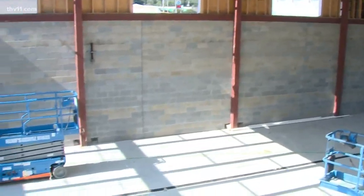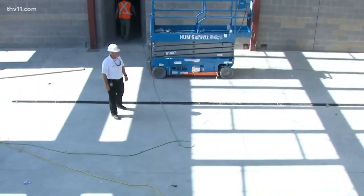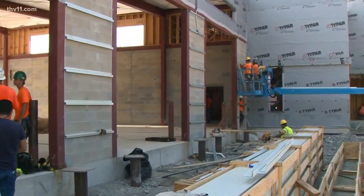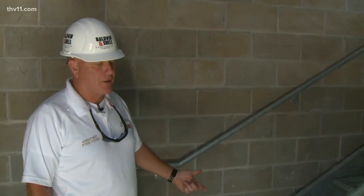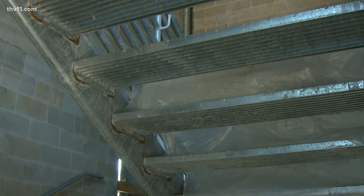I'm standing in the apparatus bay now. We're going to open this fire station with a brand new 2019 pumper. This is also a training tower that our heavy rescue guys can come into. We've got a standpipe in here so we can practice high-rise operations.